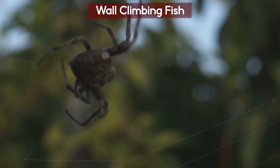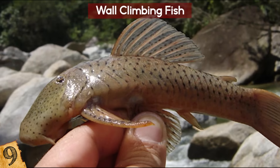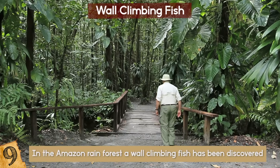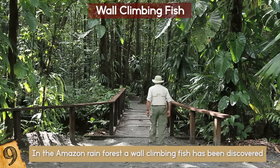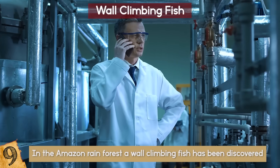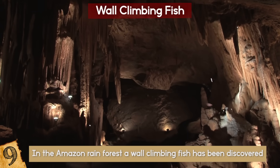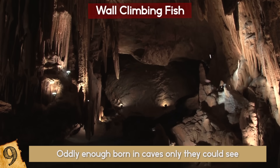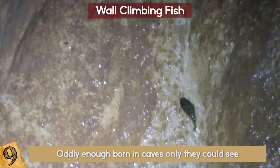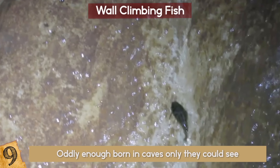Wall Climbing Fish. Ever seen a spider climb a wall? What about a monkey? Well, what about a wall-climbing fish? In the Amazon rainforest just recently, a wall-climbing fish has been discovered. This isn't the only thing odd about these fish, who were oddly enough born in caves — only they could see and were colorless. This Ecuadorian fish defies gravity as it hikes up a nearly vertical wall for 10 feet.